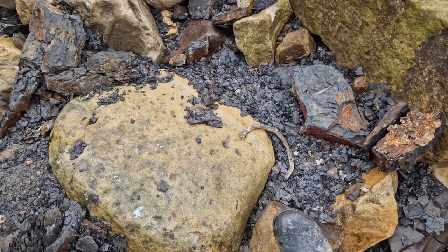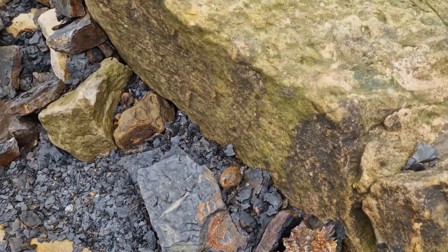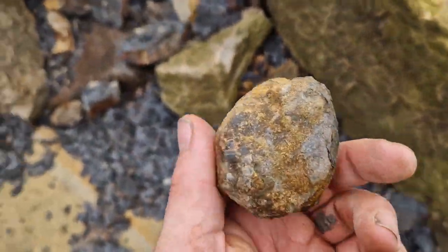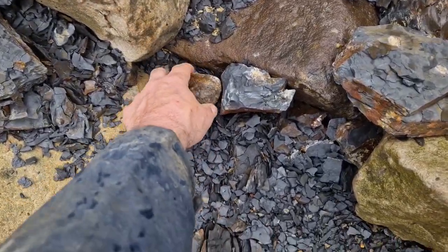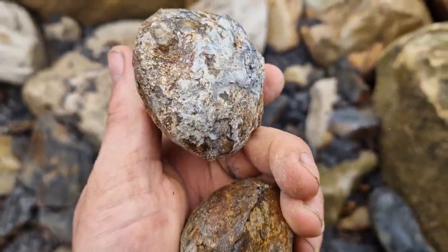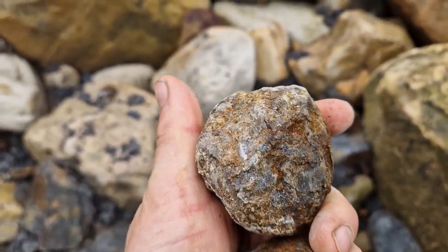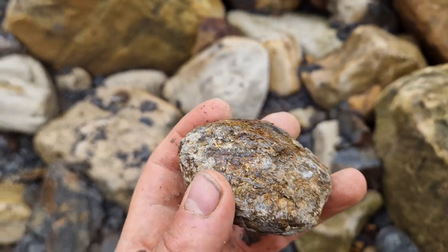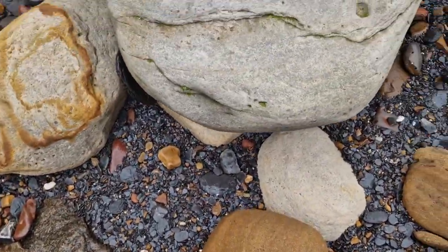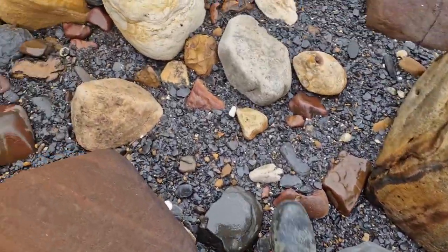Yeah, just a case of searching the beach, see if we can find anything that looks remotely interesting. Oh, I've seen a couple of nodules. The first one is here — don't think we'll be able to get into that one, but we'll test it. Another one there. Yeah, there's definitely something in there, but how good it is we won't know until we crack it open. There's plenty of rocks about — that's good.